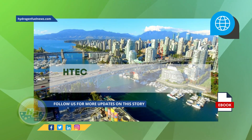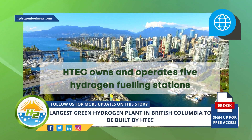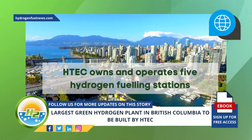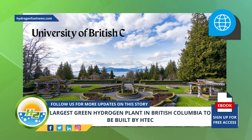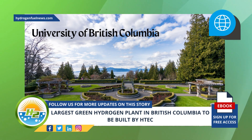Presently, H-TECH owns and operates five hydrogen fueling stations in British Columbia. Among them is a station at North Vancouver's Westview Plaza, one in Kelowna, and H-TECH also manages an H2 station on the campus of the University of British Columbia. The company has plans for 12 more stations in the province in the coming years.